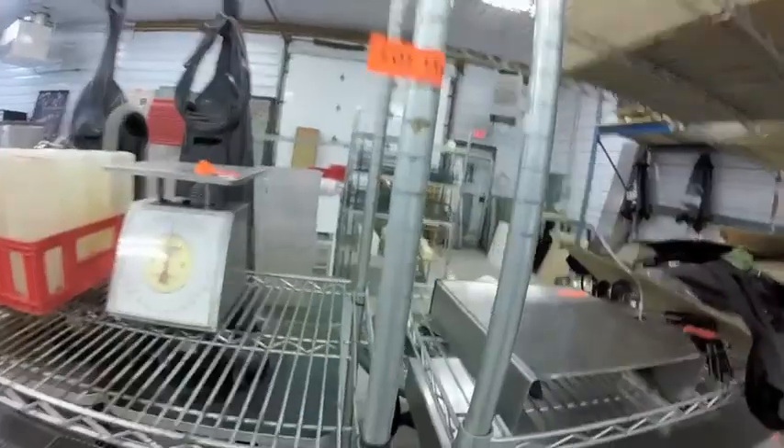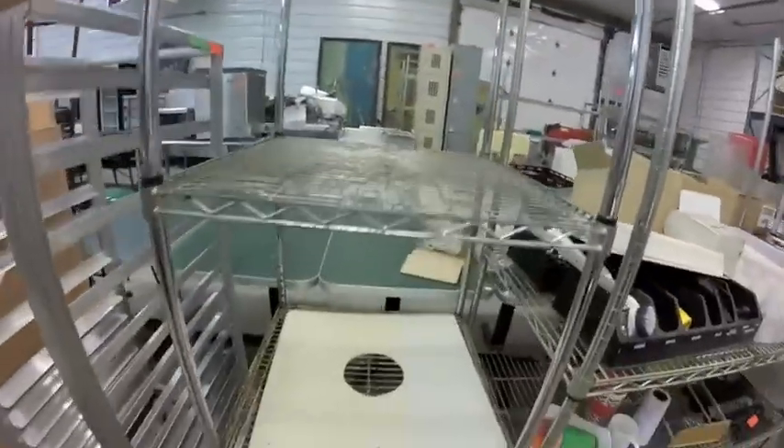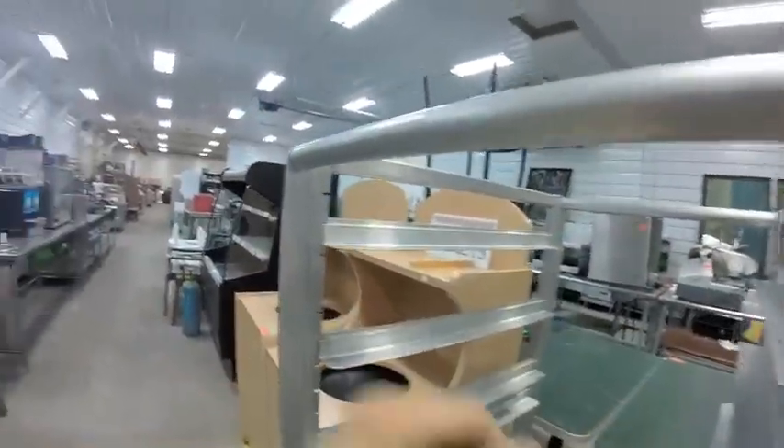Lot 114G is this metro rack. Lot 115 — another metro rack. Lot 116 — this square metro rack. Lot 117 — this rolling baker's rack with adjustable shelves. Nice if you just want to set the shelf and forget about it for different heights.